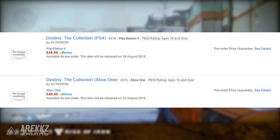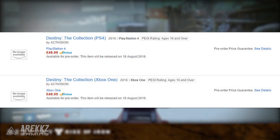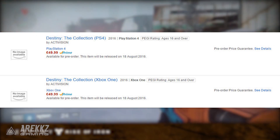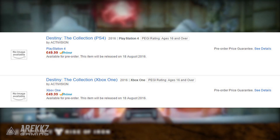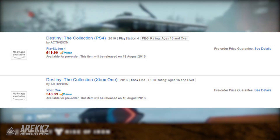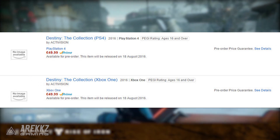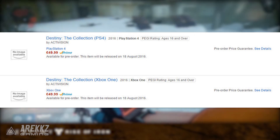Now bear in mind it's been taken down, but they do have a screenshot which you can see here right now. Bear in mind that absolutely nothing at this stage is known about this collection — it was just a listing with no details whatsoever, and of course Activision and Bungie have not commented on this, so for the time being do take this with a huge grain of salt.